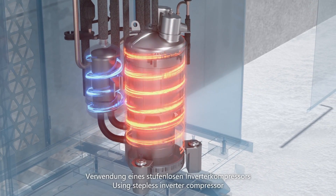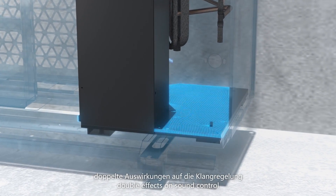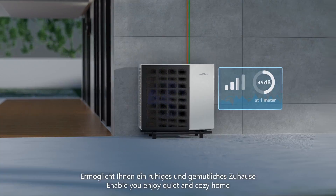Using stepless inverter compressor and low-speed larger fan, double effects on sound control, softens and decomposes the noise. Enable you to enjoy a quiet and cozy home.